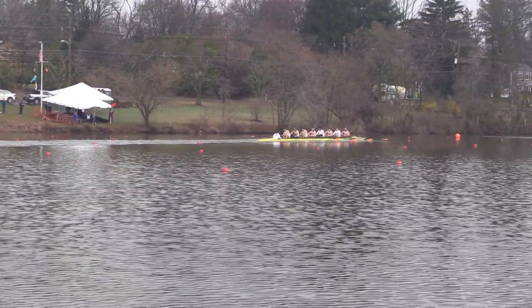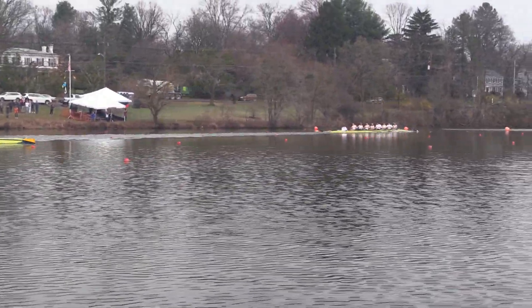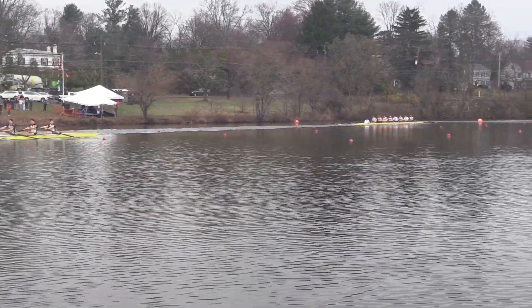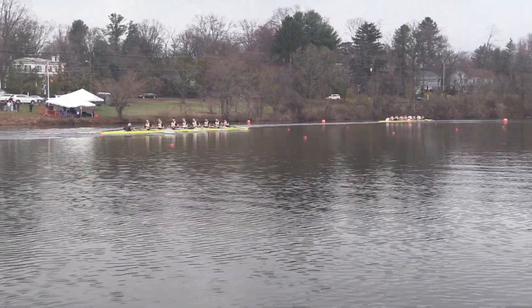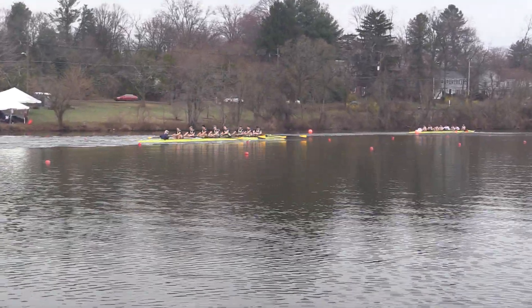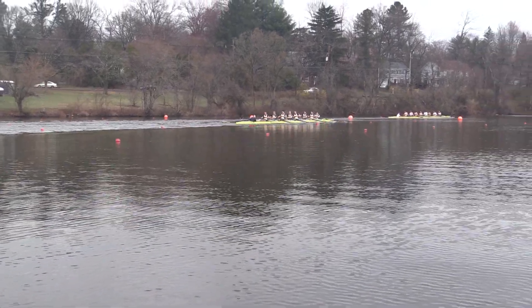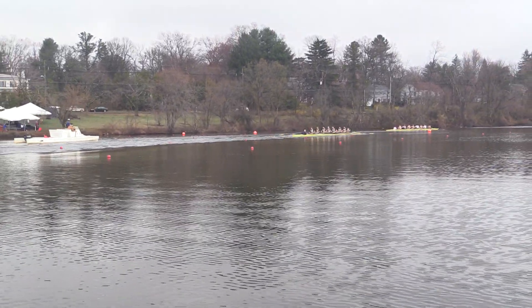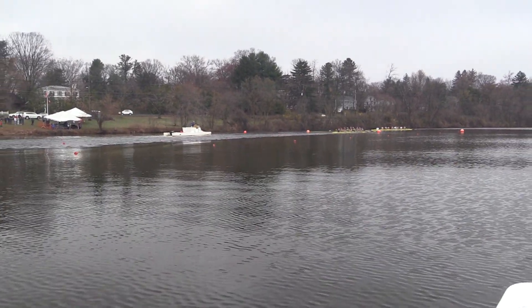This boat refuses to sit. This has been a very good race for them — very impressive from Princeton. They've come through the line now, as Navy finishes the last five strokes of their race. Similar margins to the 4V race as they finish — about 15 seconds behind Princeton.